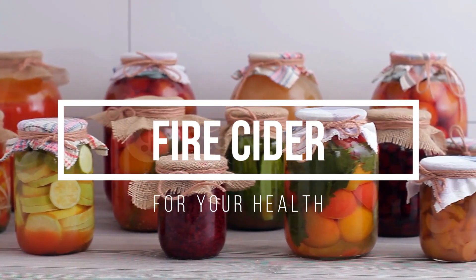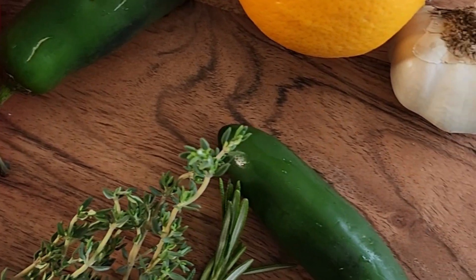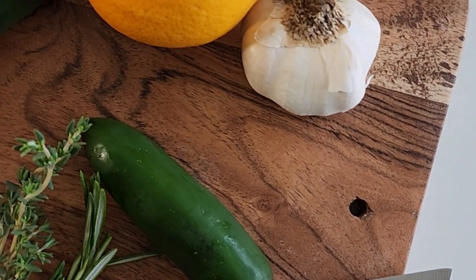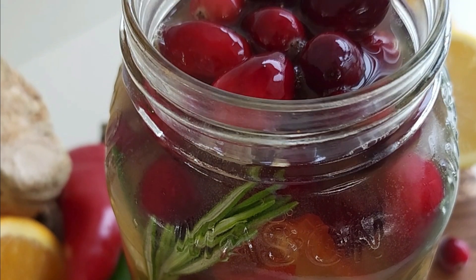Hello beautiful people and welcome back to my channel. If you are new here, my name is Rosalyn. On this channel, I feature lifestyle, inspiration, and a lot of self-care. In today's video, I'm going to share my fire cider recipe.